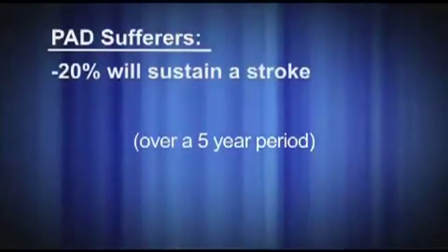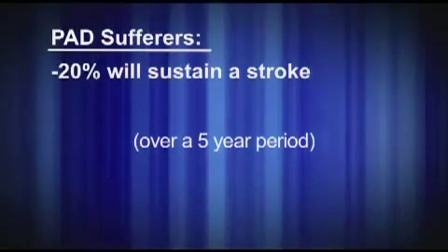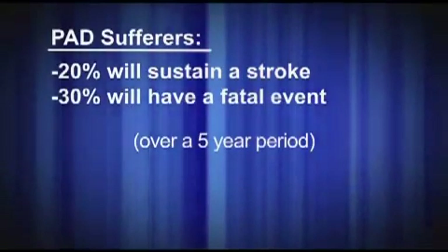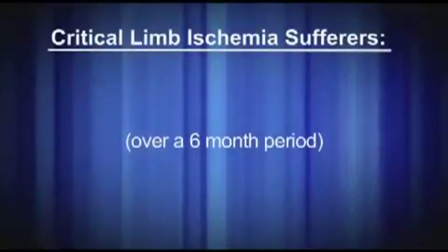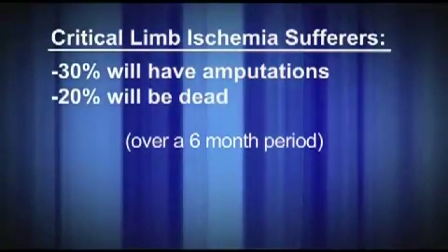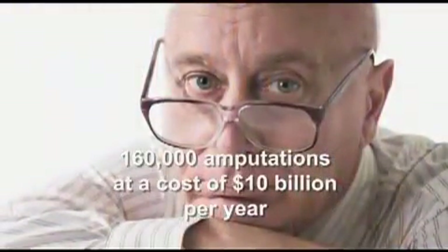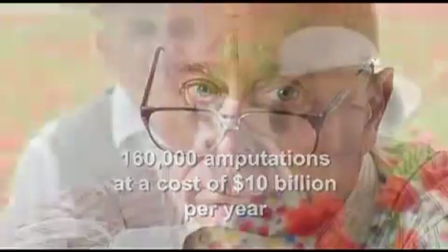Stroke and heart attack are the more serious and most common complications associated with PAD. Over a five-year period, 20% of patients with PAD will sustain a non-fatal stroke or MI, and 30% will have a fatal event. With critical limb ischemia, 30% have amputations and 20% will be dead within six months.